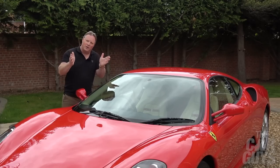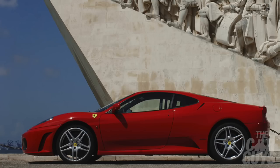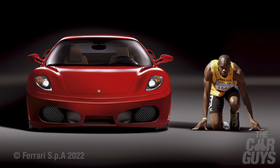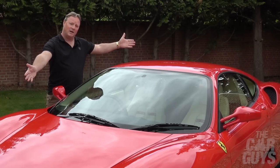For me this is interesting — I'm a huge fan of the 458, I've got two of them — so what I want to find out today is how does that compare to the 430 I have right here? And is it right that this is the forgotten Ferrari, or is it time for the 430 to shine? Welcome to the Car Guys, and welcome to the Ferrari 430.